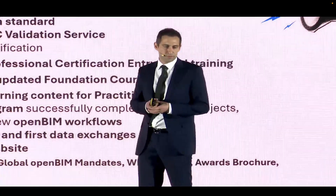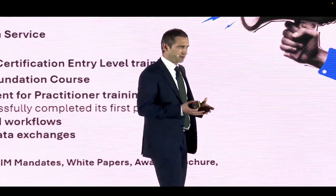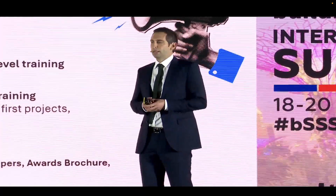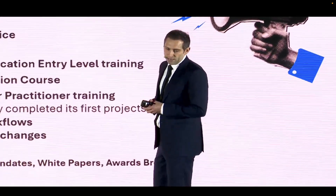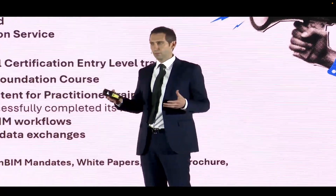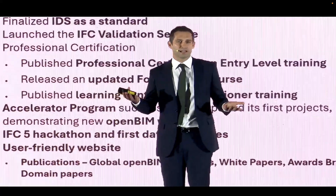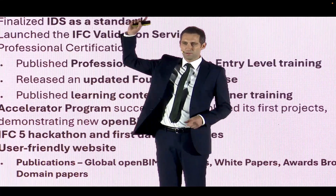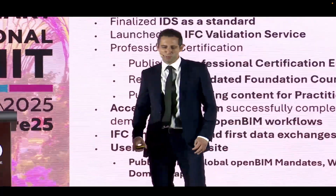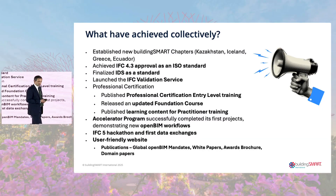IFC 4.3 was officially approved as an ISO standard last year, which is a massive milestone for Building Smart. As soon as it gets that level of recognition, we know it's a world-class standard. We also finalized IDS — the Information Delivery Specification — as a standard, which is a huge milestone. By a show of hands, how many people have developed an IDS in the room? Not as many as I thought, but I would certainly recommend that you use IDS and start working with these standards and services.